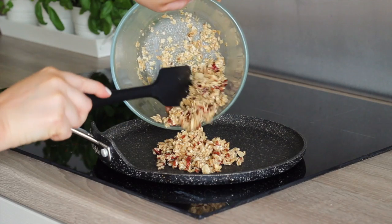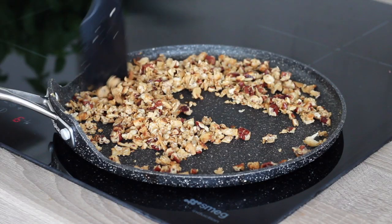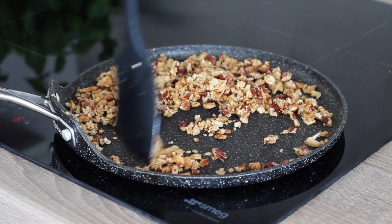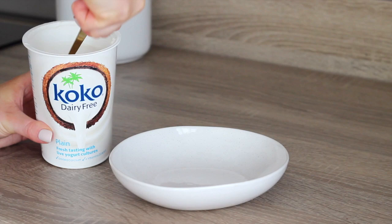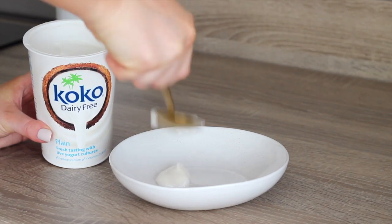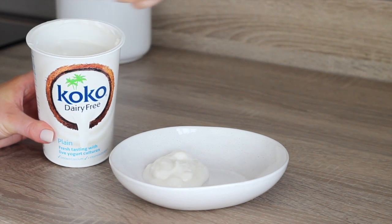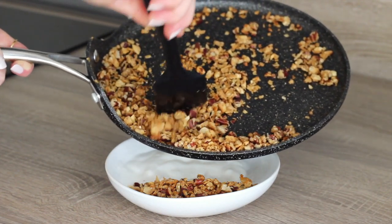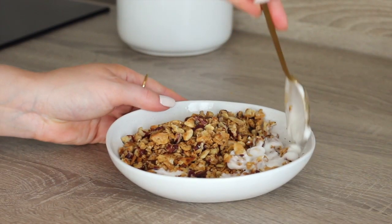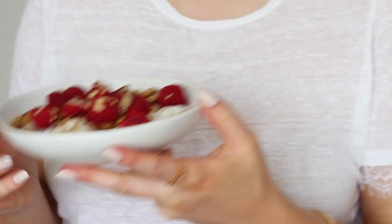I then transferred it all over to a flat pan on a medium heat and just kept turning it over for around 10 minutes until it was nicely toasted and had turned golden. I then let it cool down and meanwhile added some coconut yoghurt to a bowl, and once it was cool I placed the tahini granola in the bowl, stirred it through the yoghurt a little, then placed some fresh raspberries on top and drizzled on a little more tahini.